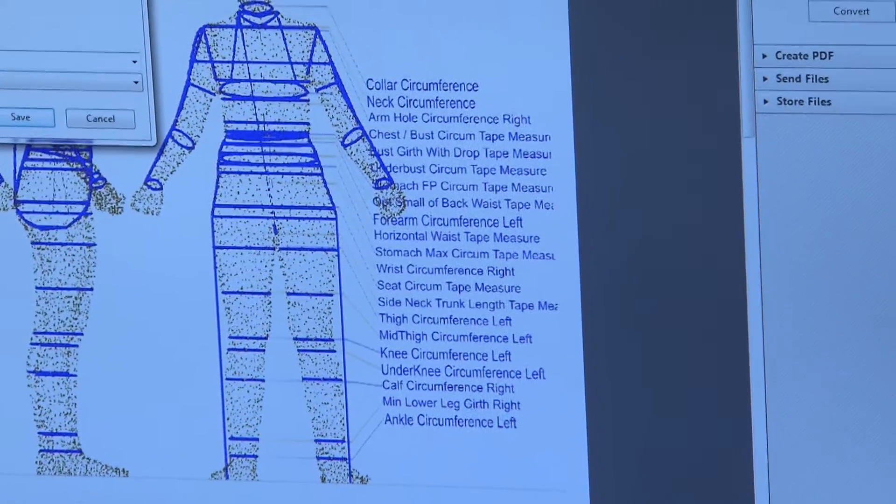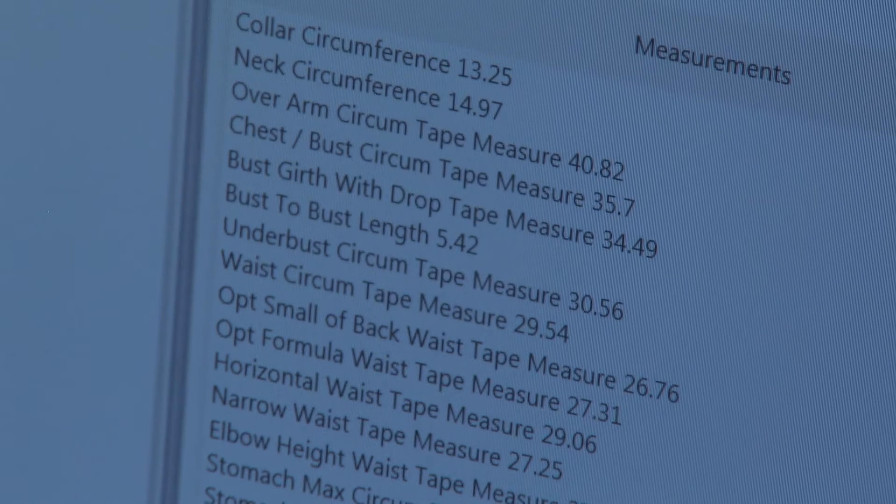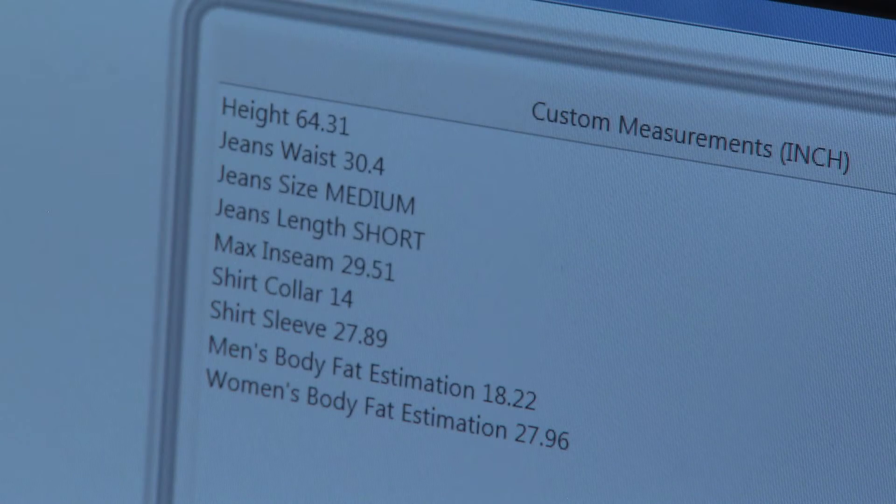Assistant Professor Laurel Romeo was operating the scanner and will use the scans of the models as part of a research project. She is collecting a large database of scans that can be used for apparel product development.